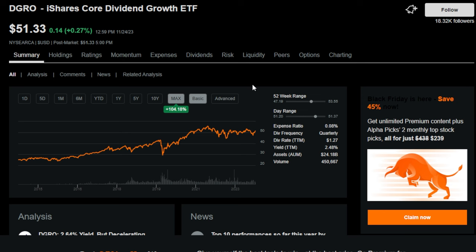Even if DGRO pays a nice dividend and also pays more and more over time, growth is also an important piece of the puzzle. Historically, since about 2014 — around 10 years ago — the DGRO ETF has basically doubled in ETF price. Back around 10 years ago it was trading around $25 per share, and now it's trading at around $50 per share. And of course, that does not even include dividends.